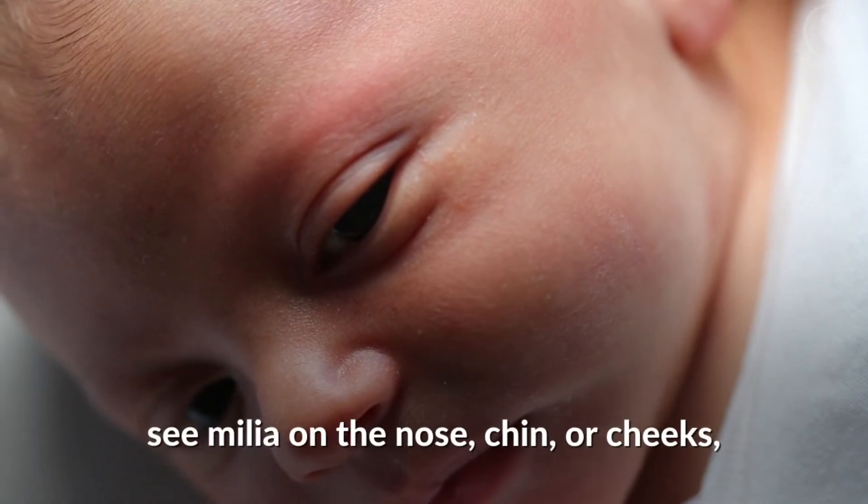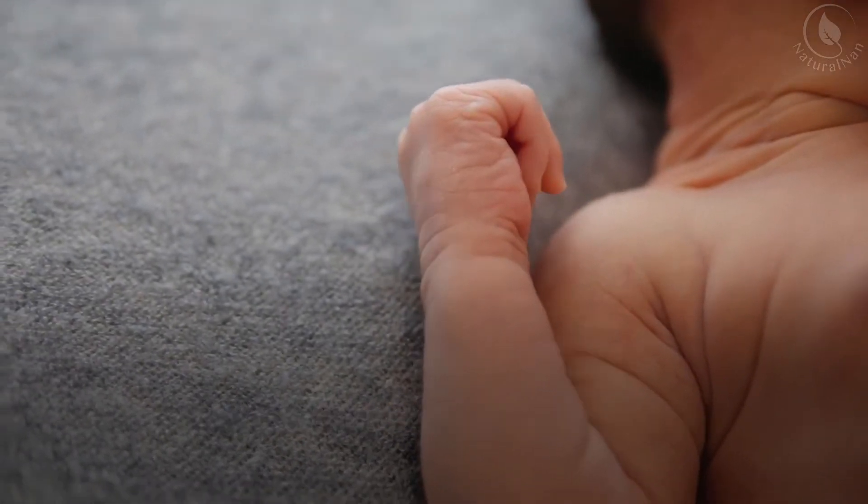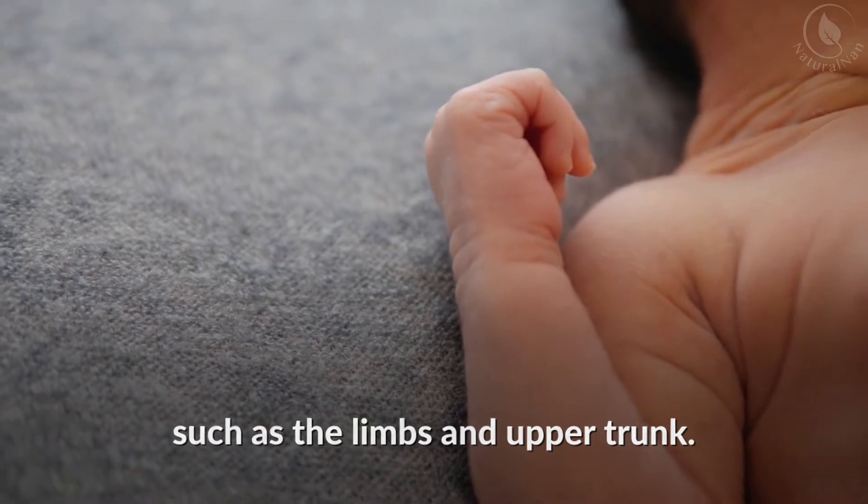Although you can commonly see milia on the nose, chin or cheeks, they can also occur in other areas such as the limbs and upper trunk.